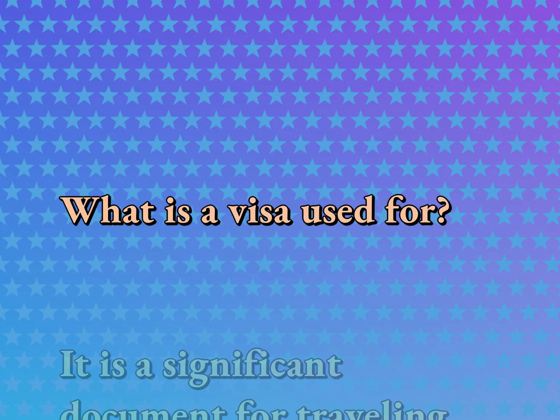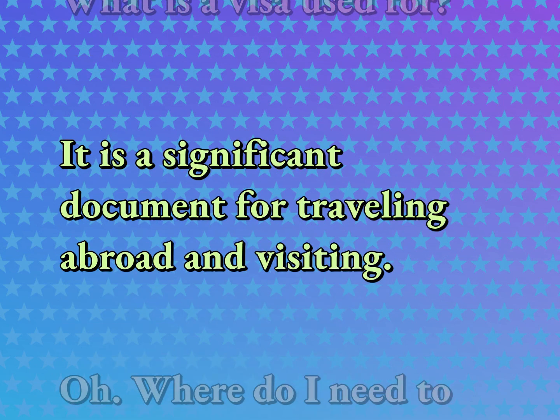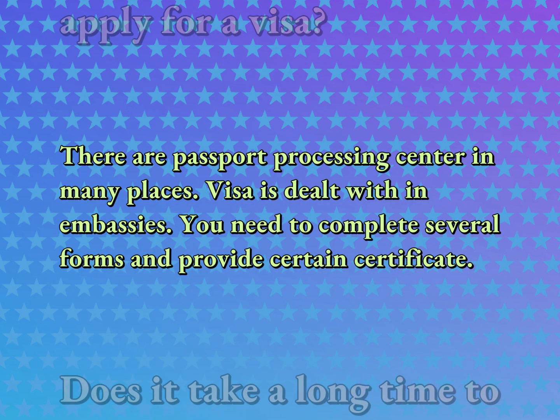What is a visa used for? It is a significant document for traveling abroad and visiting. Where do I need to apply for a visa? There are passport processing centers in many places. Visa is dealt with in embassies. You need to complete several forms and provide certain certificates.